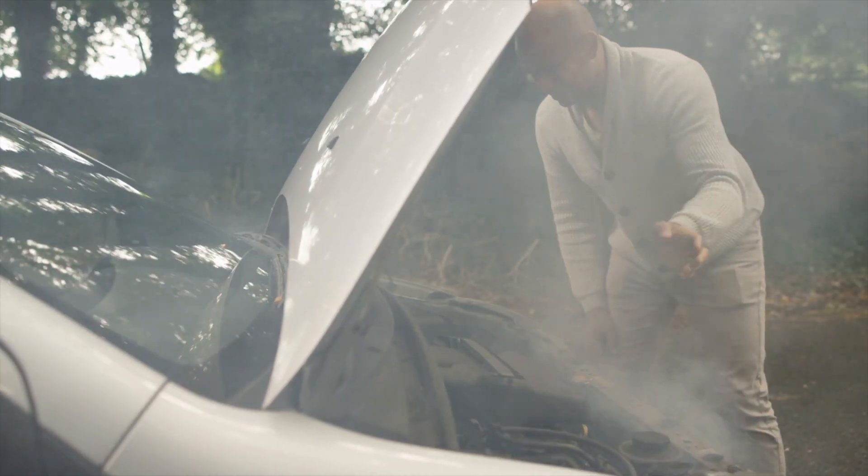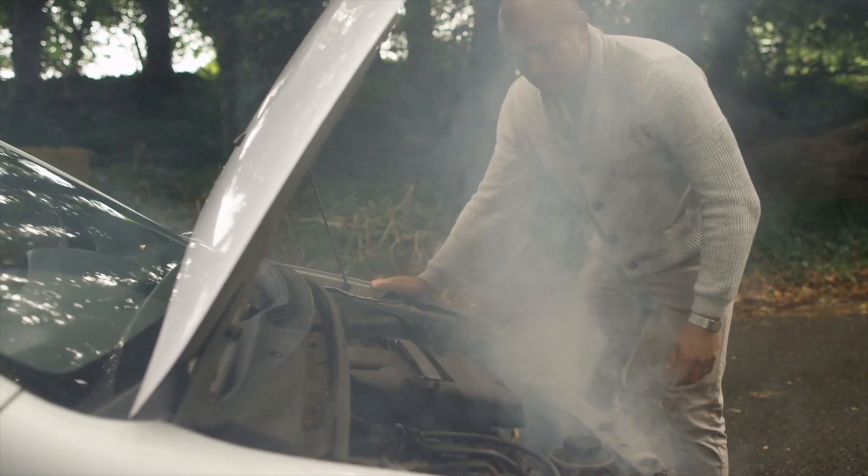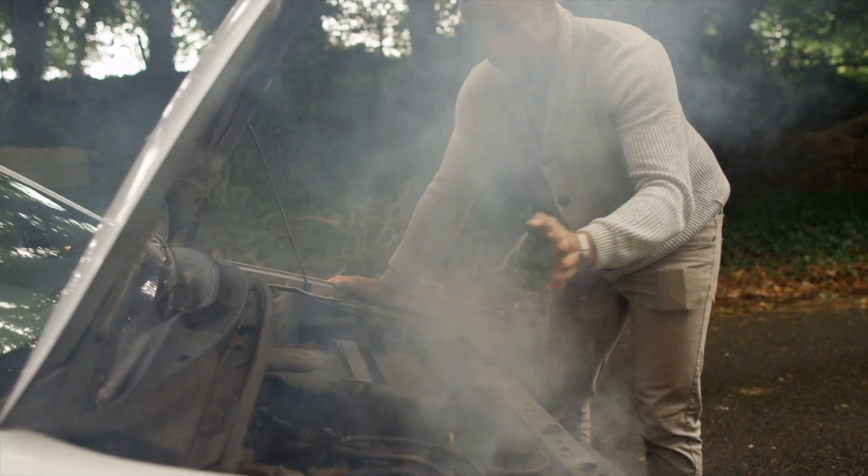We've all seen cars on the side of the road with steam pouring from under the bonnet. In many cases, this can be due to a problem with the cooling system, like an overheating radiator.